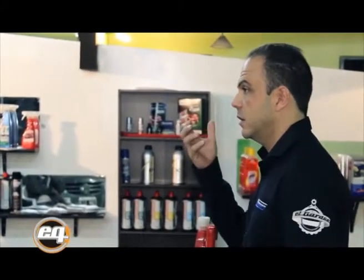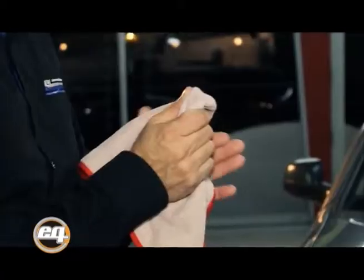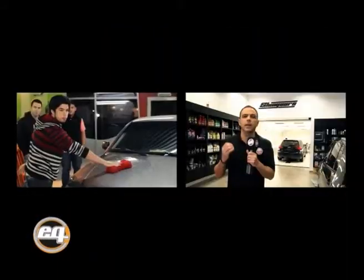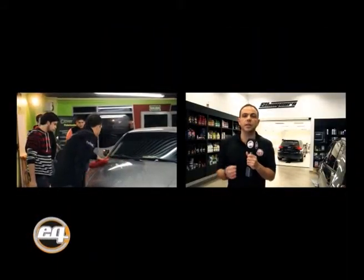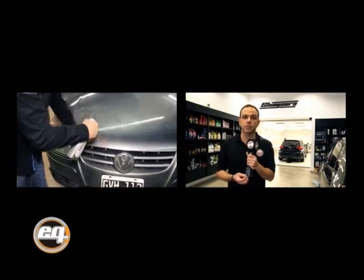Además, Shiny Cars hace capacitaciones en el interior del país, que se organizan en cada ciudad. Junto a un equipo de cuatro personas de Shiny Cars, se va a cada provincia, a un sector o taller especializado donde se realiza la capacitación. En esas capacitaciones se pueden dar diferentes tipos: charlas grupales de iniciación para aquellos fanáticos que quieren empezar a lavar su auto con técnicas correctas, o insertarse en lo que se llama la línea Car Care, que es la línea de mantenimiento de automóviles.